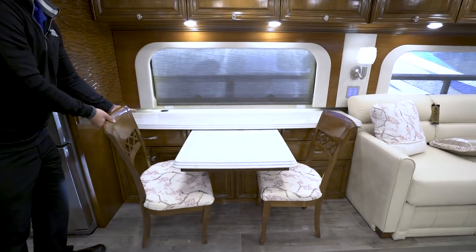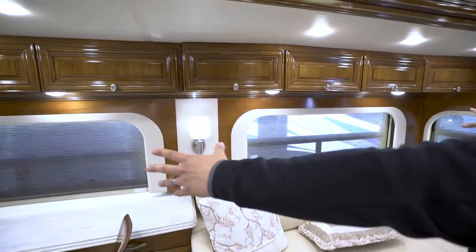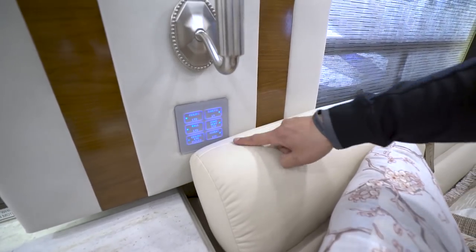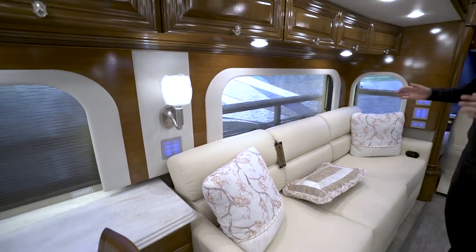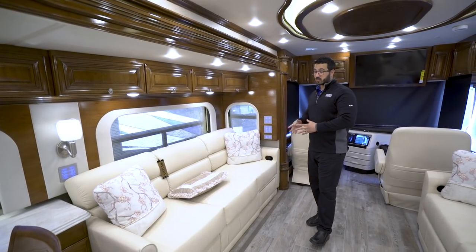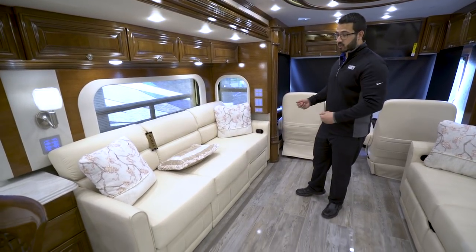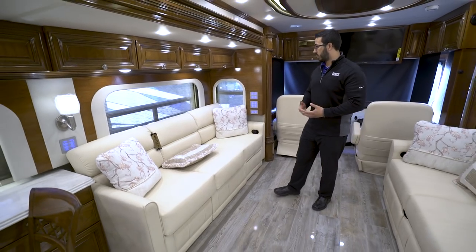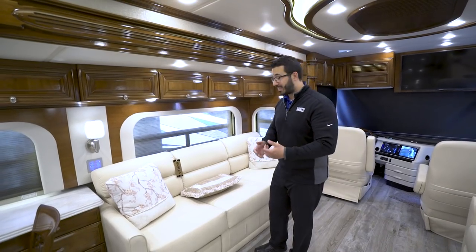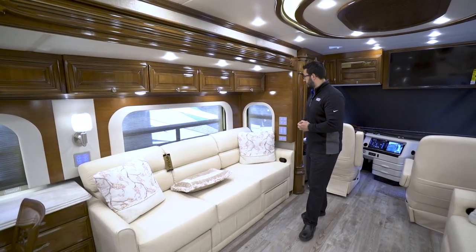There is great additional storage throughout the rest of this area. Moving forward, there's another multiplex system panel for the lights in the living room slide area. And then you have the large villa pullout sofa — 87 inches — with footrests on both sides so you can put your feet up. If guests want to stay the night, this is a pullout sofa so you can pull a bed out for them.